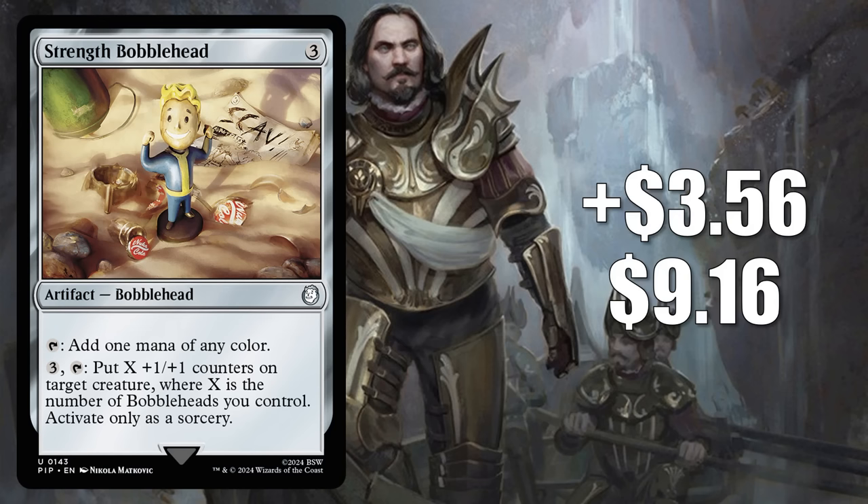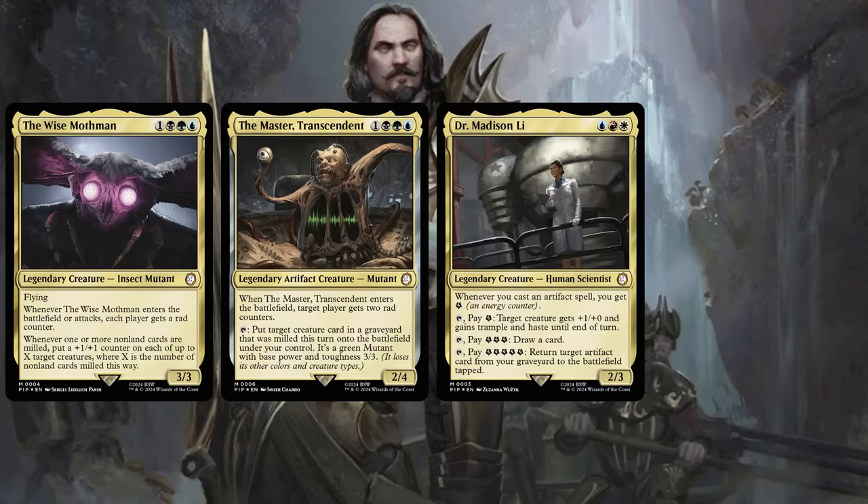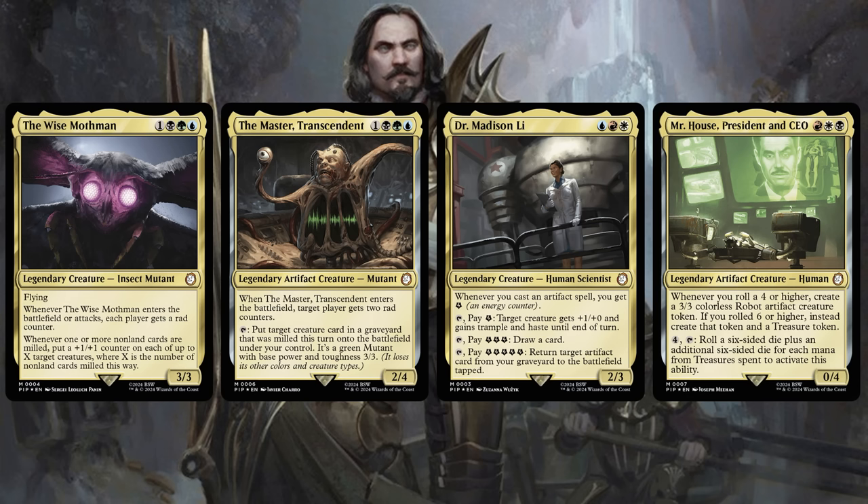Number 12 is our third Bobblehead, Strength Bobblehead. It goes up $3.56 to $9.16 — that's a 64% increase. You might remember this was number 15 on our hot list last week. It returns this week, and it is from the Mutant Menace Fallout deck. It's showing up all over the place in the commander format. You see this in fresh builds around a couple cards from its pre-con: the Wise Mothman and the Master Transcendent. Strength Bobblehead is also being used to upgrade the Science deck, plus it's in fresh builds around Dr. Madison Lee. And finally, it's also in the very popular commander build around — you guessed it — Mr. House, President and CEO from Hail Caesar.